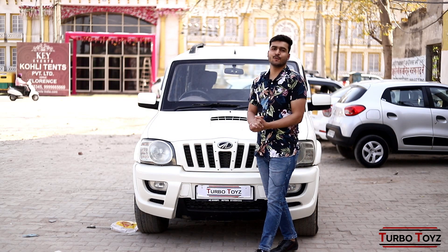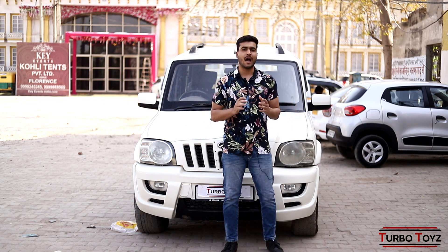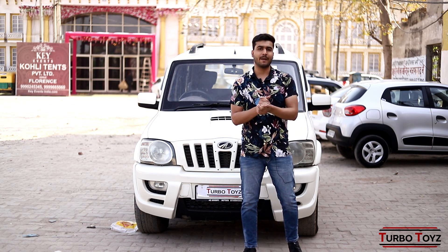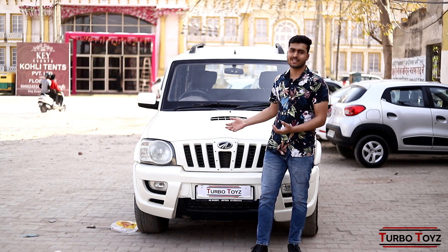Hello guys, welcome to our YouTube channel Turbo Toys YouTube channel. I hope everybody is doing well. I am here today in a very better condition. I am here in a SUV segment.